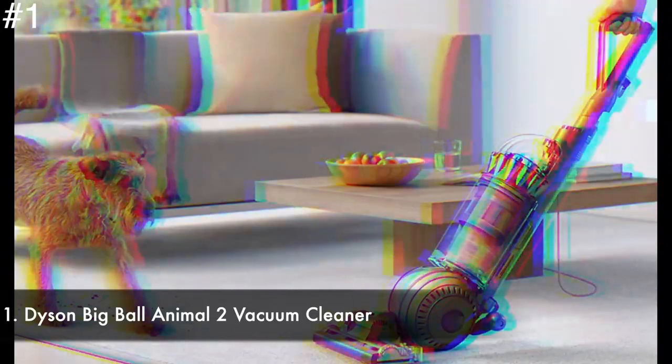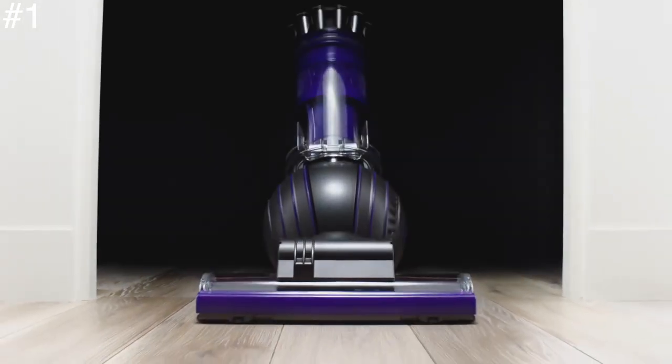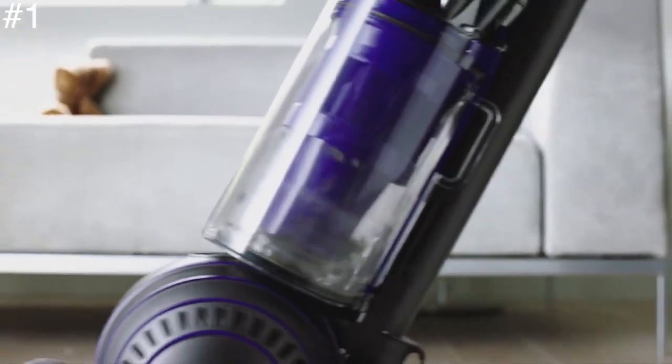Number one: the Dyson Big Ball Animal 2 vacuum cleaner. The Dyson Big Ball Animal 2 is the best vacuum cleaner overall — it's especially brilliant for pet owners and is a great all-rounder. For a large house with a few pets, this Dyson vacuum cleaner is simply the best vacuum you can buy.